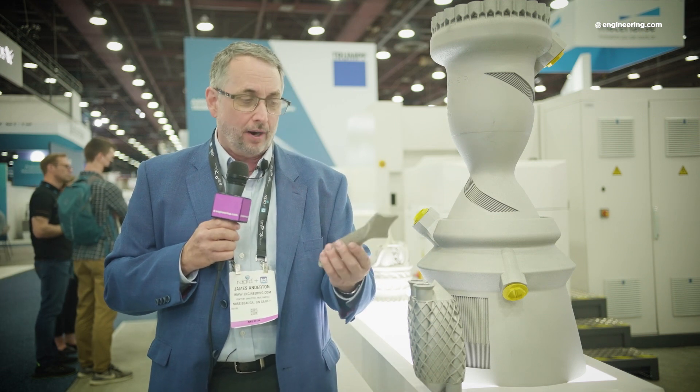This is 3D printing, additive manufacturing. I'm at the EOS booth looking at some additively manufactured parts which are sort of typical of the state of the art of this industry.